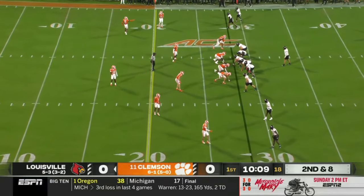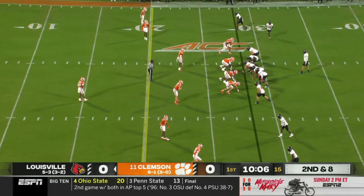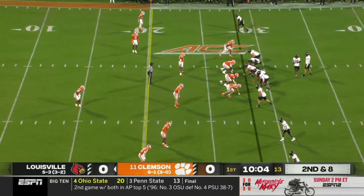They were down 10 in the fourth quarter. They had lost 47 consecutive games when trailing by 10 or more in the fourth quarter — and came back and won.